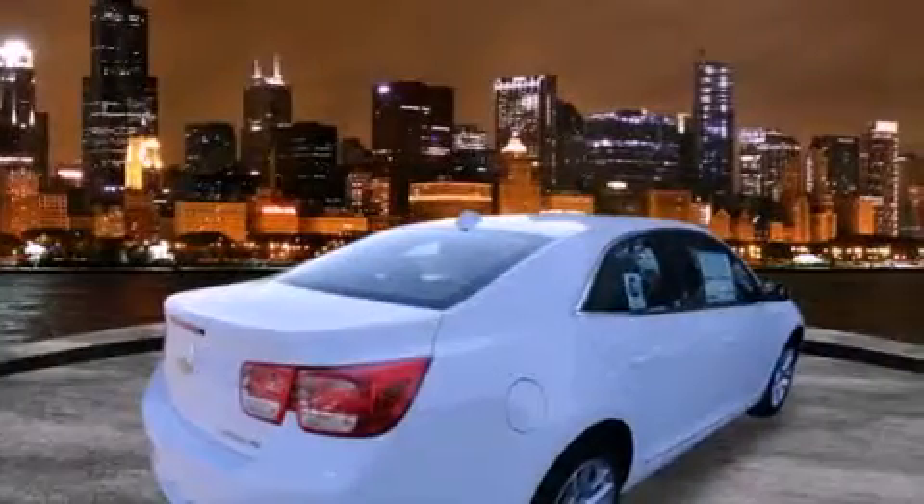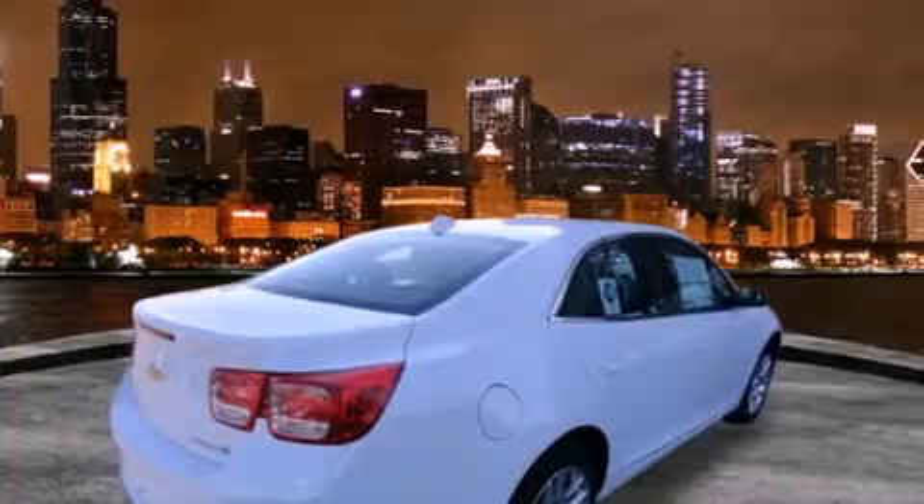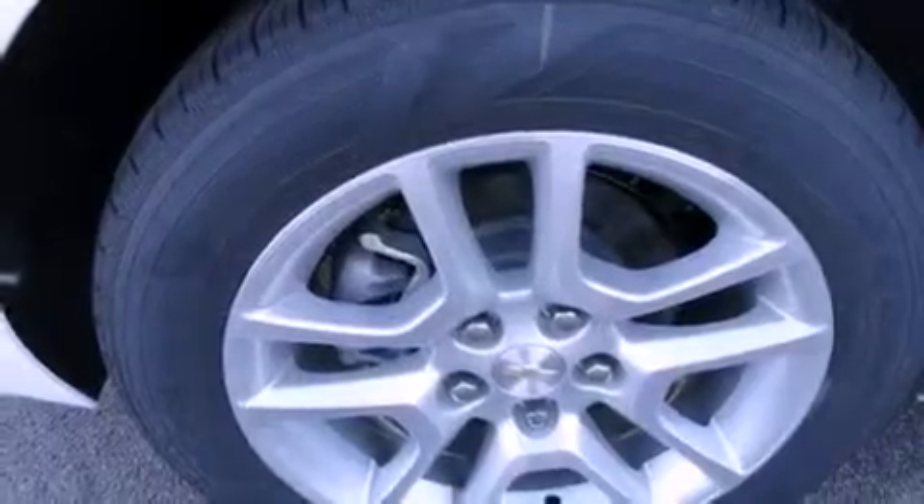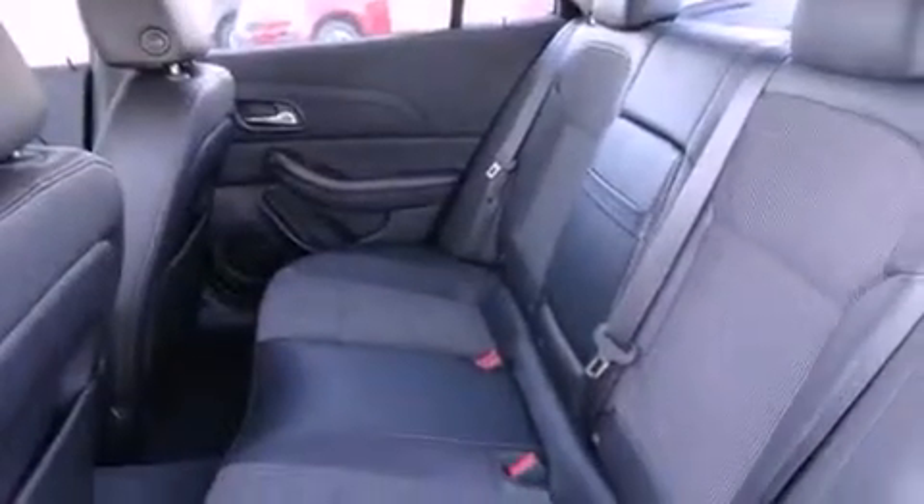Features include air conditioning, cruise control, full-power accessories, a CD player, OnStar, dual airbags, a rear window defroster, a keyless entry system, and alloy wheels.